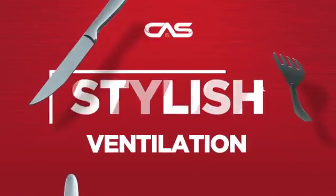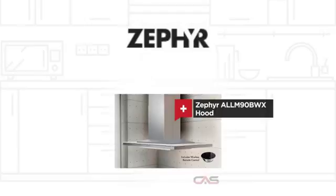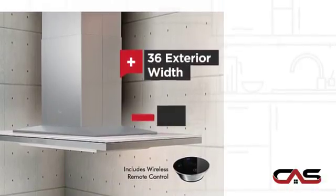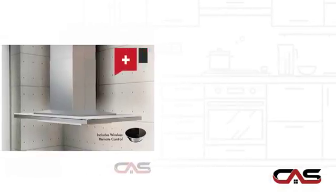Need a stylish ventilation system? Try this ventilation hood model from Zephyr. It offers many features: compact 36-inch design, chimney style, and LED light.